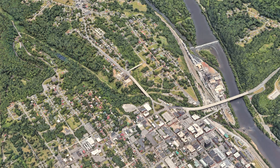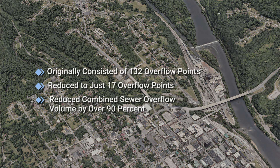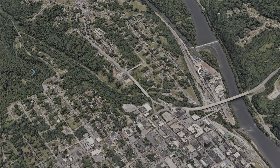It discharges untreated wastewater, stormwater, and debris into Blackwater Creek and surrounding waterways. Since 1979, the city has worked to alleviate the issue. The system originally had 132 overflow points. That has been reduced to 17, and significantly improved the water quality for Lynchburg residents by reducing the combined sewer overflow volume by 90%. But there's more work to be done.